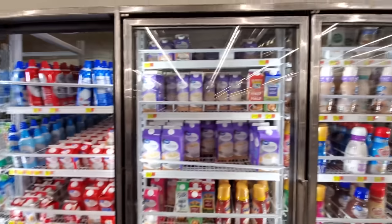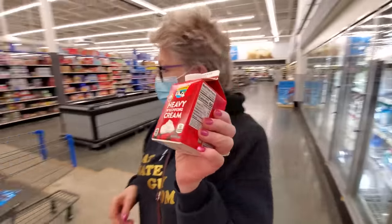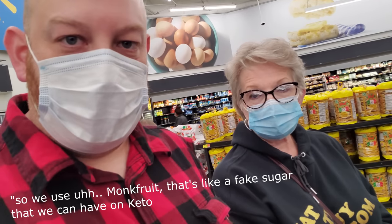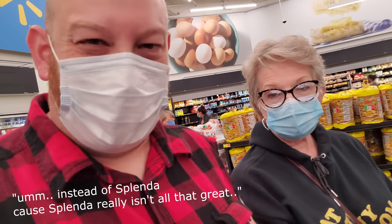We need Land O'Lakes Heavy Whipping Cream. I don't think it really has to be Land O'Lakes, but let's go ahead and get some. I almost grabbed the half and half. Horizon — that'll work. So the next thing on the list is Splenda. Do we have Splenda or what do we have? We have Monk Fruit. Do you want to try that? So we use Monk Fruit — it's like a fake sugar that we can have on keto instead of Splenda, because Splenda really isn't all that great.